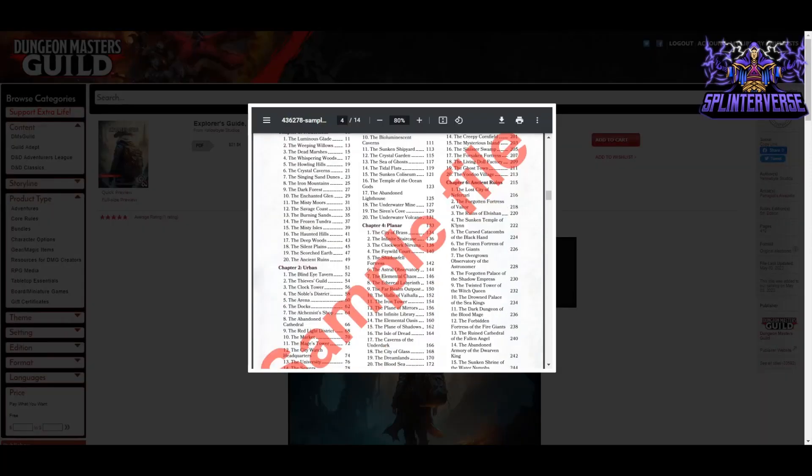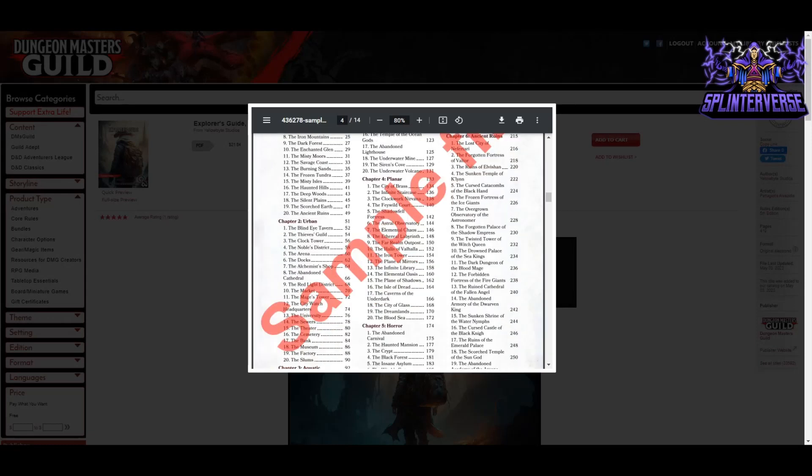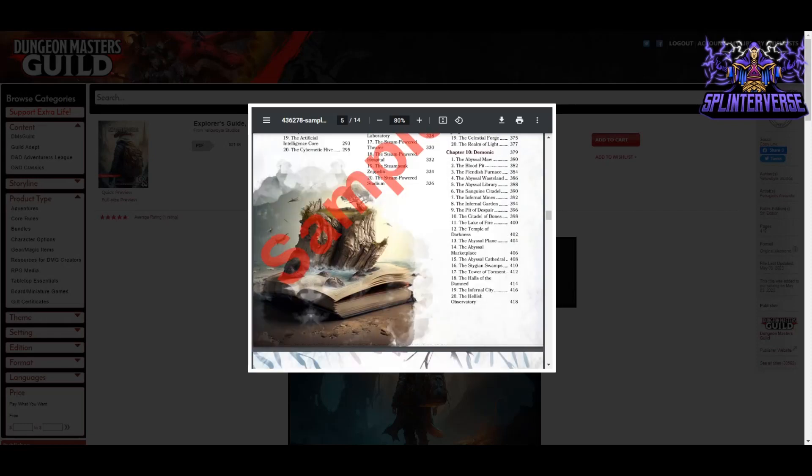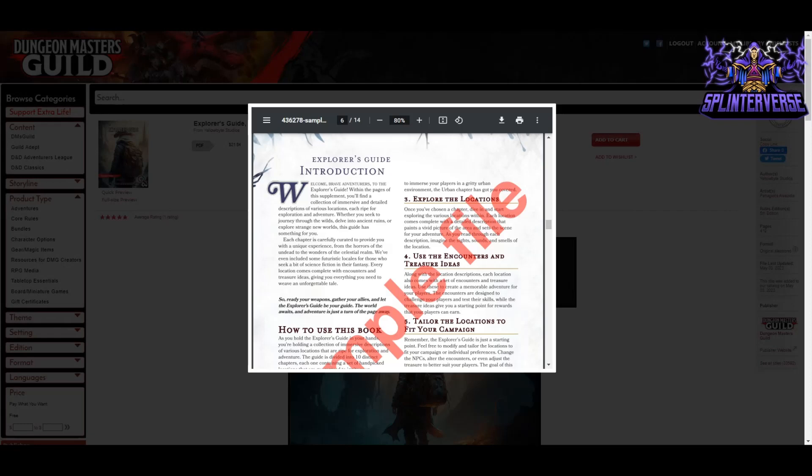The table of contents shows about 20 options per category. For a hex crawl, you could roll a D10 to determine the type of setting, then roll a D20 to pick the specific location — for example, if you roll 18 under urban, there's a museum at page 86. This is also great when you've created seven regions and need nine but aren't feeling inspired; you can use this book to trigger ideas even if you don't use it as-is.